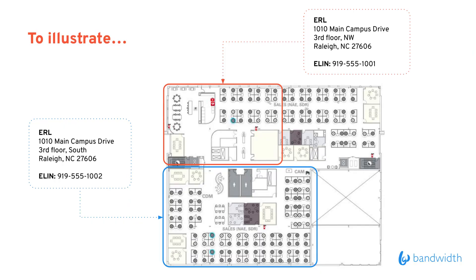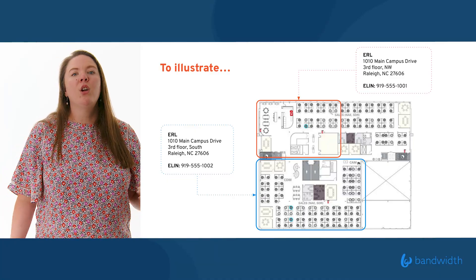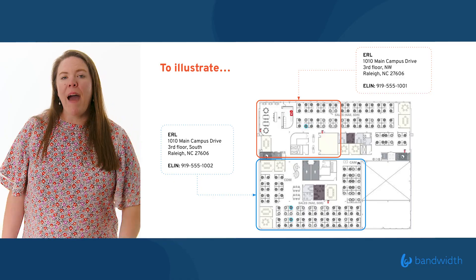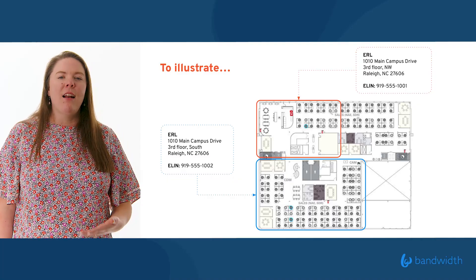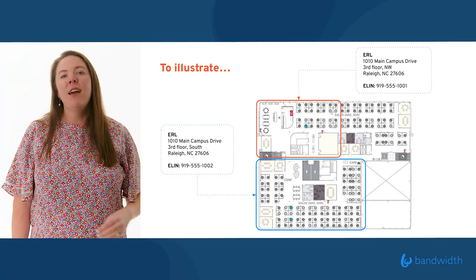Here's a quick example of what that might look like at Bandwidth. This is actually a view of our sales floor — a big, wide open space, one open room. To make sure we're providing a safe working experience, we've equipped this one huge space with two callback numbers. If you're calling from the phone line in the Northwest corridor, it has a unique phone number. If you're calling from the phone line towards the south end of the building, it also has a unique phone number. Not only can we call back that number and reach someone closer to the actual scene of the emergency, it also gives public safety a hint as to where they need to go when they come on site. If you're calling from the Northwest corridor, they know exactly where to go and can get there faster when every second matters.